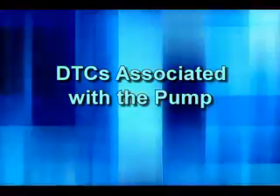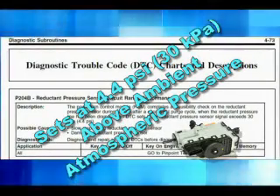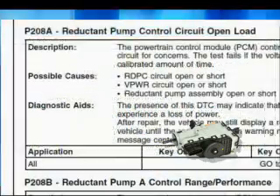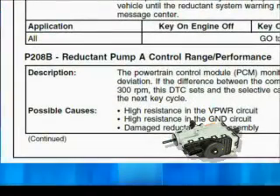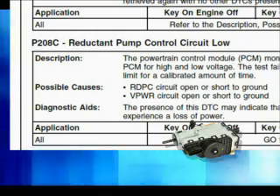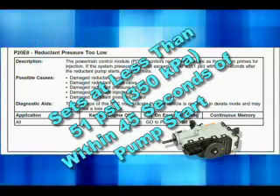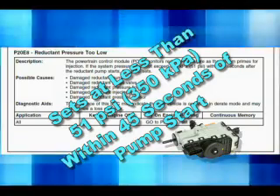First, DTCs associated with the pump. P204B is for reductant pressure sensor circuit range and performance — this is set if the pump pressure is greater than 4.4 PSI or 30 kilopascals above ambient atmospheric pressure, indicating a slow responding or damaged reductant pressure sensor. P208A indicates that the reductant pump control circuit is open. P208B points to a concern with the reductant pump A control circuit range and performance. P208C sets when reductant pump control circuit voltage is low or high in comparison with a calibrated voltage for a calibrated amount of time. P20E8 flags a failure to build reductant pressure — the system will generate this code if the PCM reads a pressure of less than 51 PSI or 350 kilopascals within 45 seconds after starting the pump.